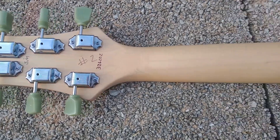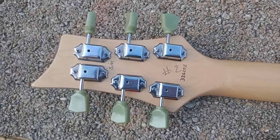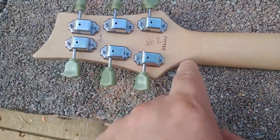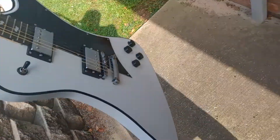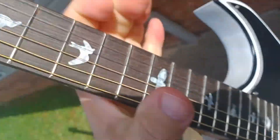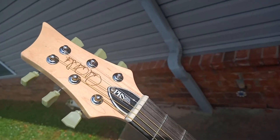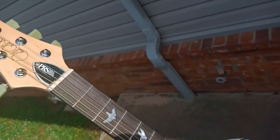Decent tuners — cheap ones, but they're not bad. The neck was probably ordered; that's what I'm guessing. Of course, it's got some handwritten serial number that means something. Fit, finish, and all — not too bad. It's got the birds. If you look at it in the sun, you can see the little imperfections around that decal.